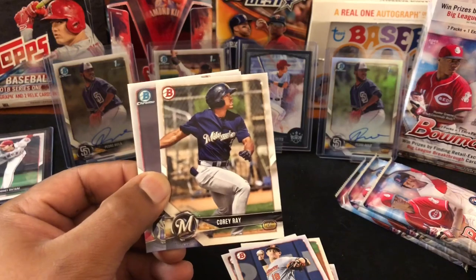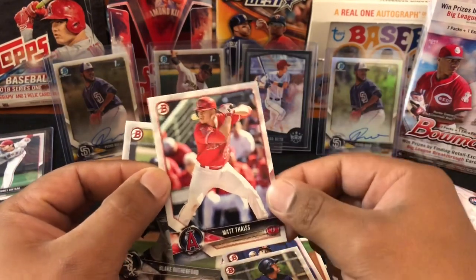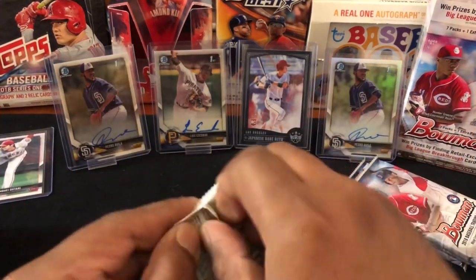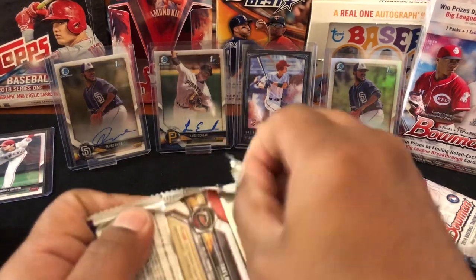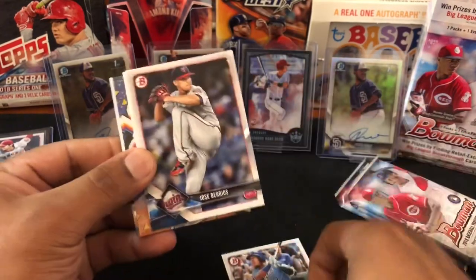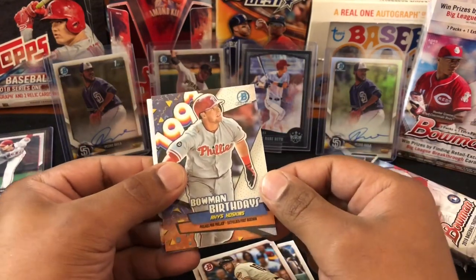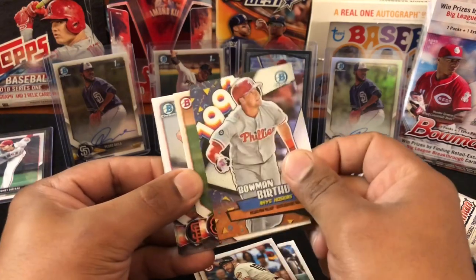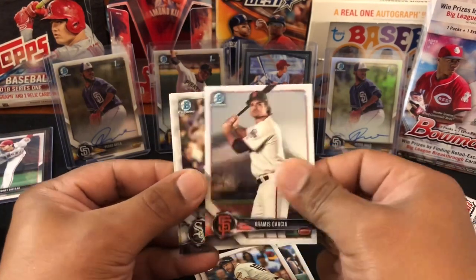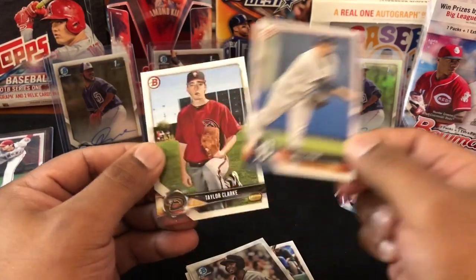Nice chrome there. Corey Ray, Matt Sauer — I know he has a lot of autos, I've seen his card pulled a lot. Blake Rutherford, as far as rookie autos out of this product in breaks and stuff, for the Yankees. Salvador Perez, Barrios, Aaron Altherr, Evan Longoria. Nice — a Rhys Hoskins Bowman Birthday, that's a good one right there, definitely sleeve that up later. DL Hall, Aramis Garcia, Eloy Jimenez, Alex Faedo, and Taylor Clarke.